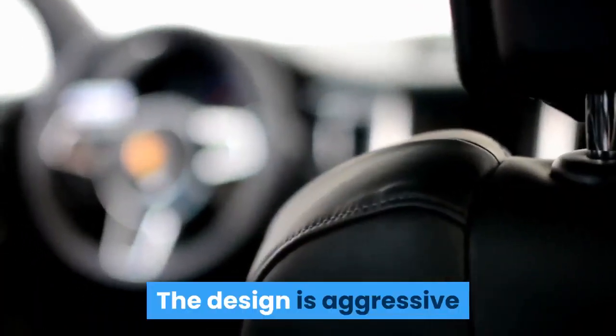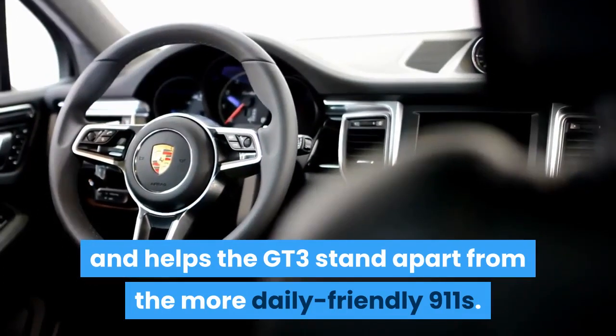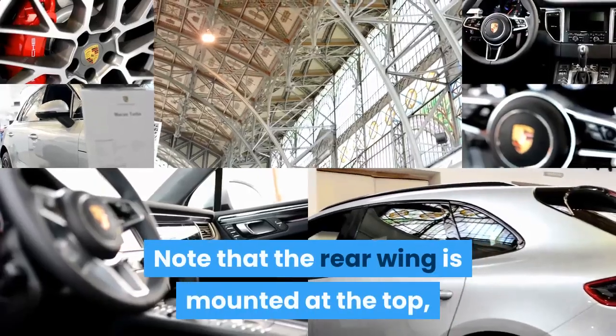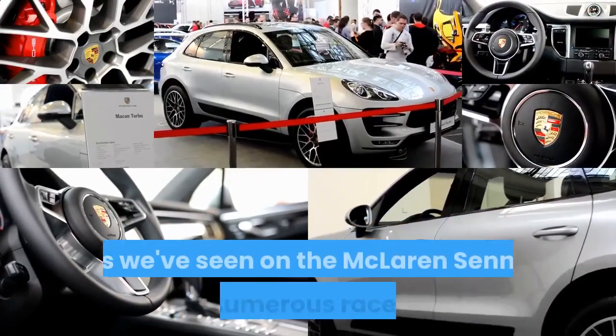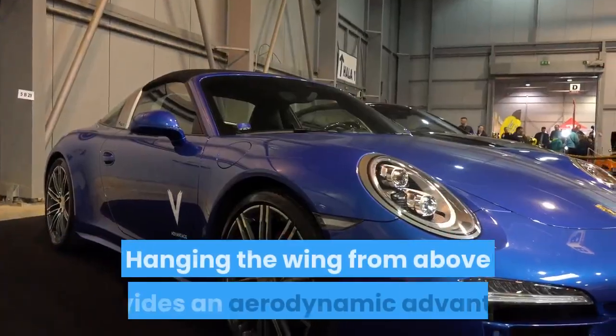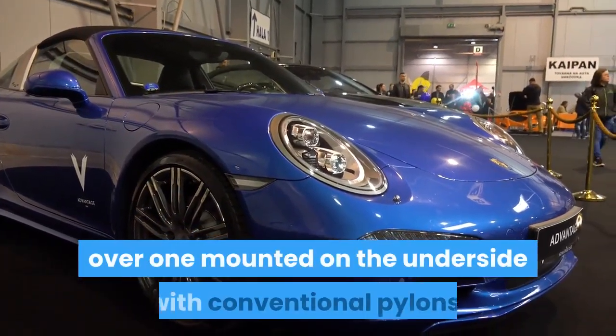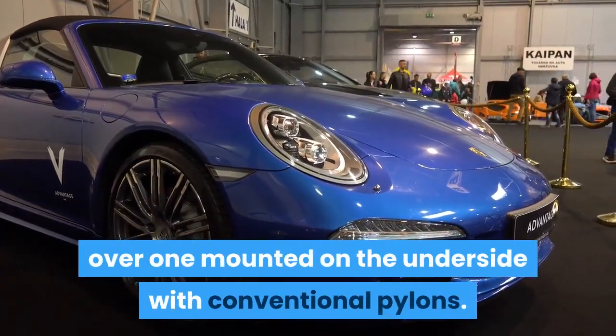The design is aggressive and helps the GT3 stand apart from the more daily-friendly 911s. Note that the rear wing is mounted at the top, as we've seen on the McLaren Senna and numerous race cars. Hanging the wing from above provides an aerodynamic advantage over one mounted on the underside with conventional pylons.